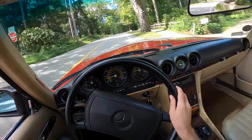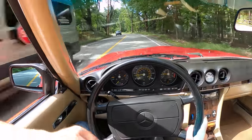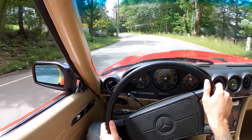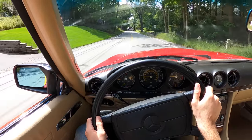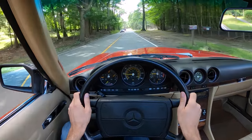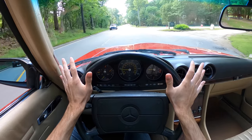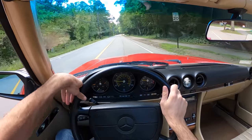Now, the R107 — there was also a C107, which was the SLC, a coupe version of the SL. A little more rare and stopped production a bit earlier than this, but still a very handsome car. As much as I love the SLC, I do think that the SL — the Roadster — is the way to go. From a collector's standpoint the SLC is maybe more interesting and unique, but this is the one you actually want to get out and drive.